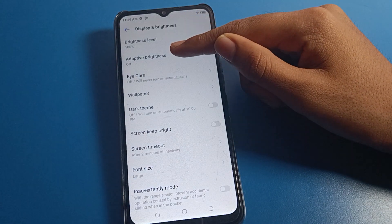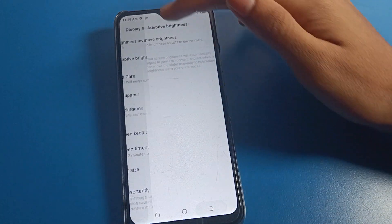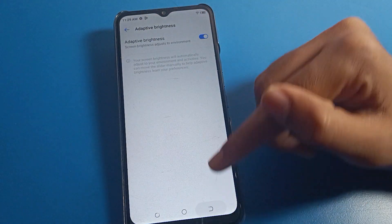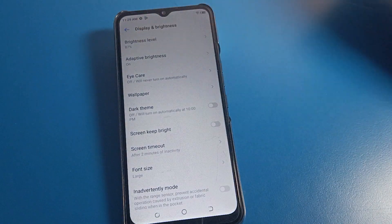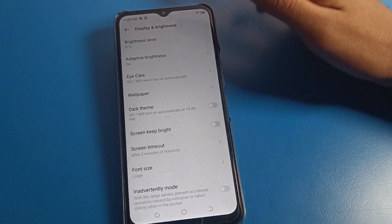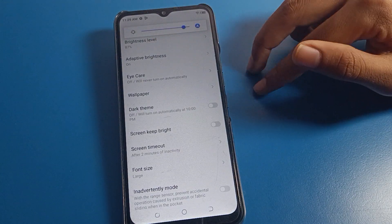If you turn on adaptive brightness again, as you can see the brightness level is at 100%, but when enabled you can see brightness decreases automatically on the device — it drops to around 80 or 7 percent brightness level.